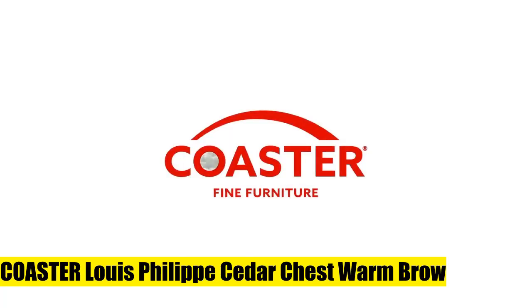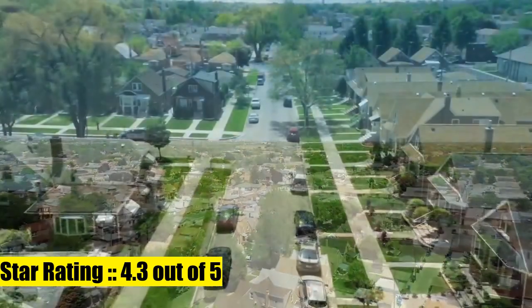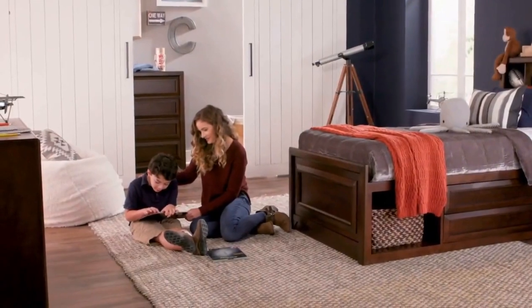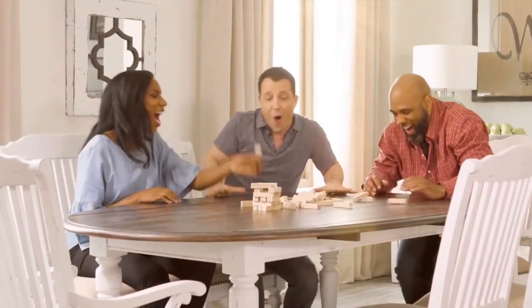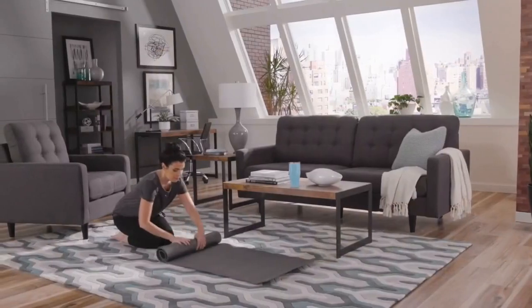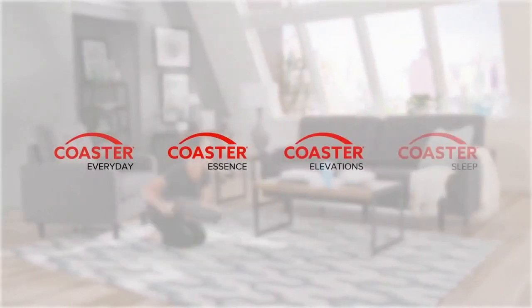Coaster Home Furnishings Coaster Louis Philippe Cedar Chest, warm brown. Set includes one cedar chest. Materials: particle board, wood veneer, and MDF. Finish color: warm brown. Assembly required. Cedar lined frame construction, KD construction.